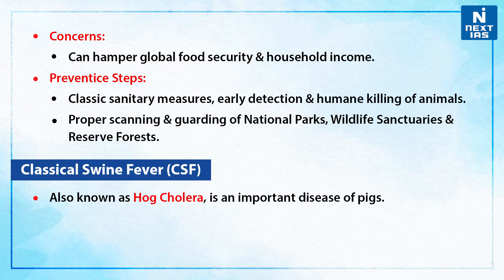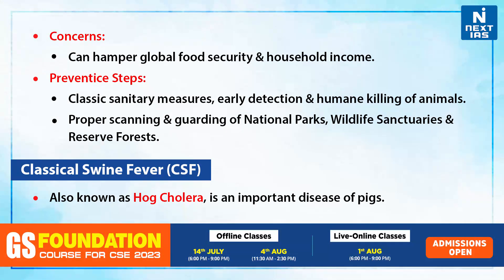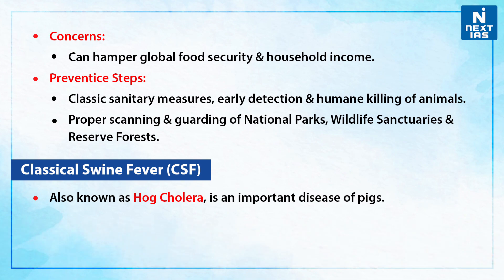If we talk about the preventive steps: firstly, classic sanitary measures, early detection, and a check on the culling of animals. Secondly, proper scanning and guarding of national parks, wildlife sanctuaries, and reserve forests for this disease.